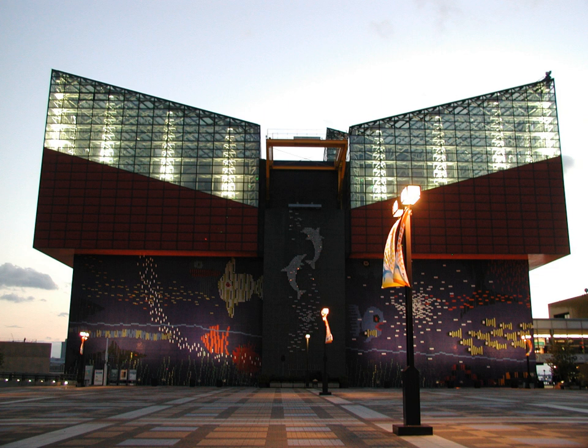The Osaka Aquarium Kaiyukan, known as the Kaiyukan, is an aquarium located in the ward of Minato in Osaka, Japan, near Osaka Bay.